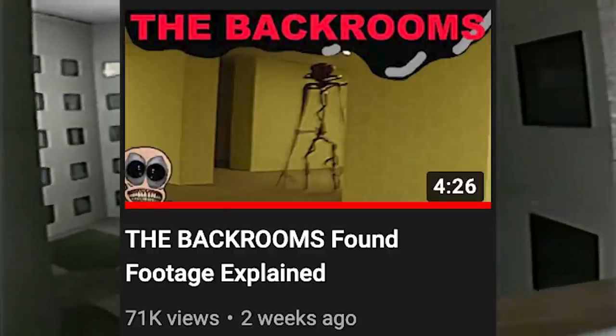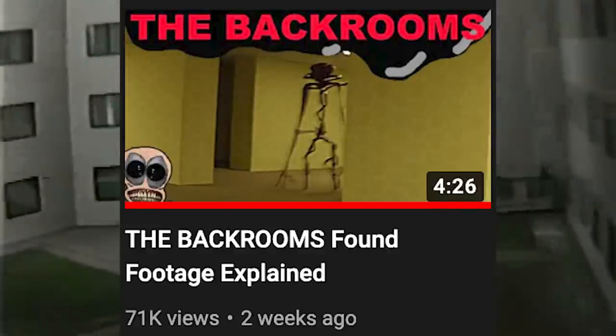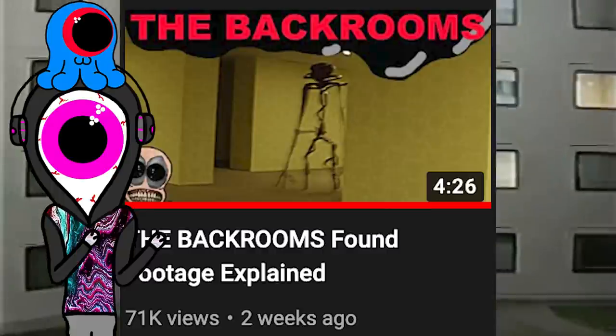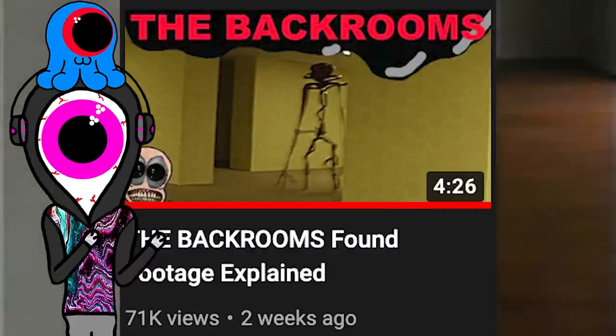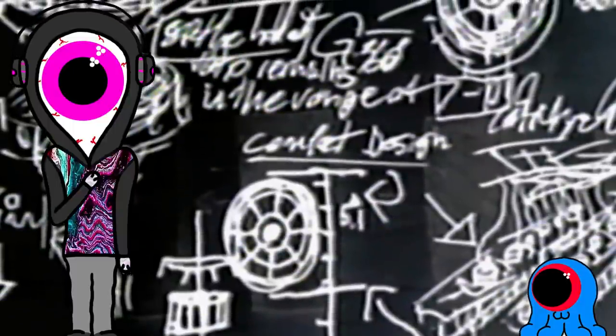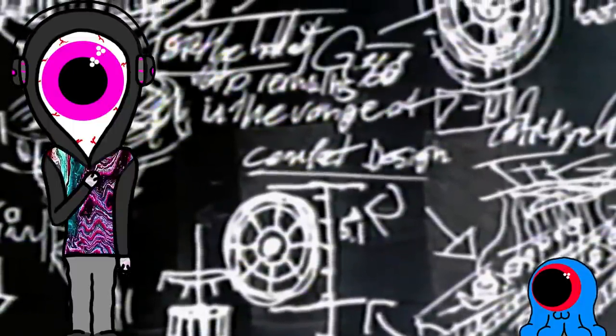Real quick before we go — if you haven't seen my first video on the Backrooms found footage video, you might want to check that out because it explains the implications of the initial video. But that entry is actually the last chronologically, so if you watch it after this one, it'll make just as much sense. The Backrooms 'Third Test' begins with some diagrams for what looks like a complex machine,